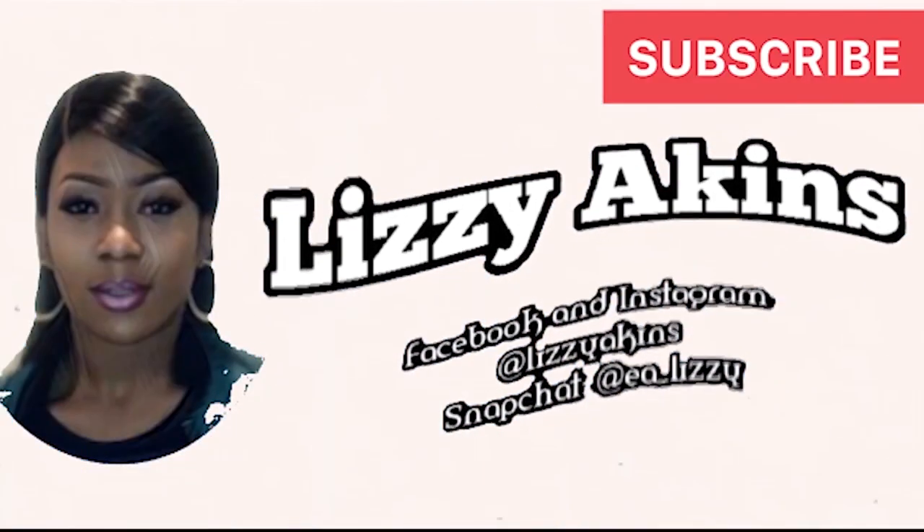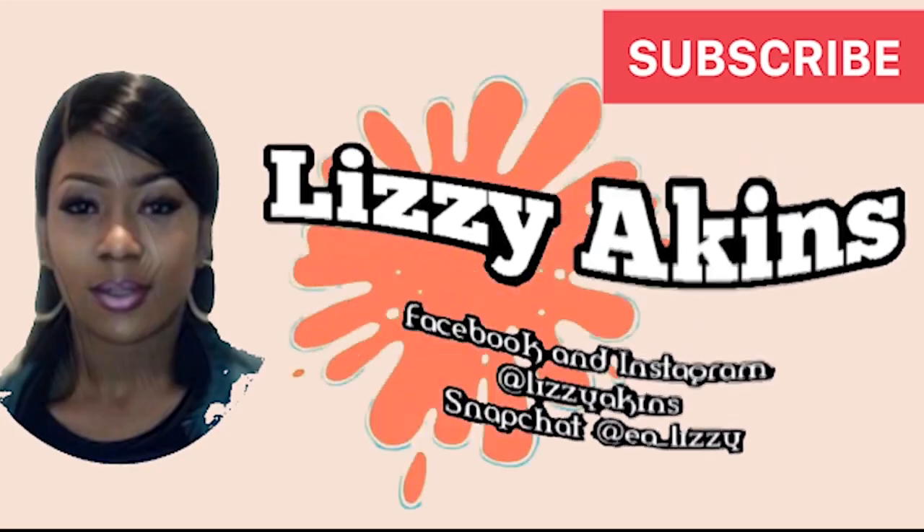Welcome back to my channel, it's Lizzie Akins here as always. Thank you for staying with me on my beautiful journey, and to my new viewers who have just clicked on this video, I do hope you enjoy today's video and I hope it's convincing enough for you to join the family. Why do you think you're never getting those same brows like your favorite YouTuber? If you want to find out, keep watching.